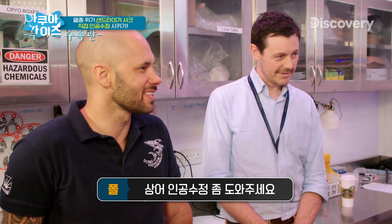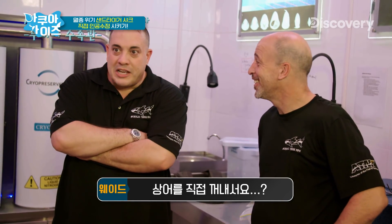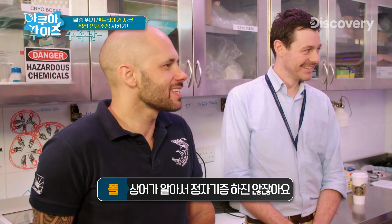You boys are going to come and help me pull these sharks out of the tank. What? Pull sharks out of the tank? Yeah, well how else do you get a sample? They won't donate. Whoa, whoa, whoa, whoa, whoa.